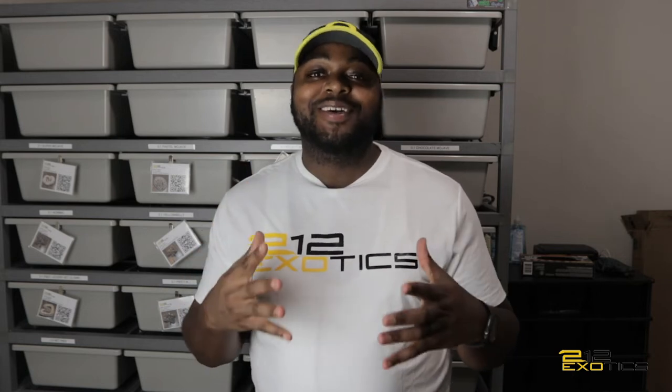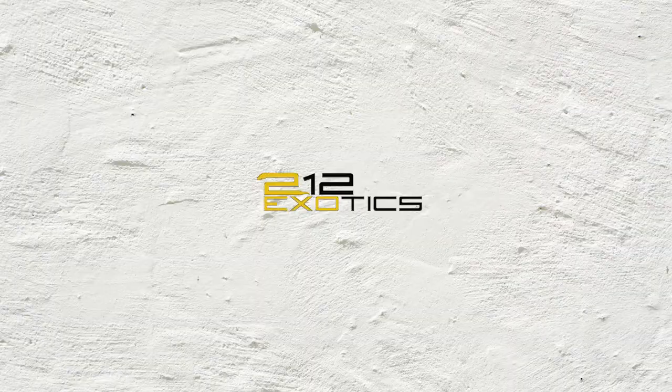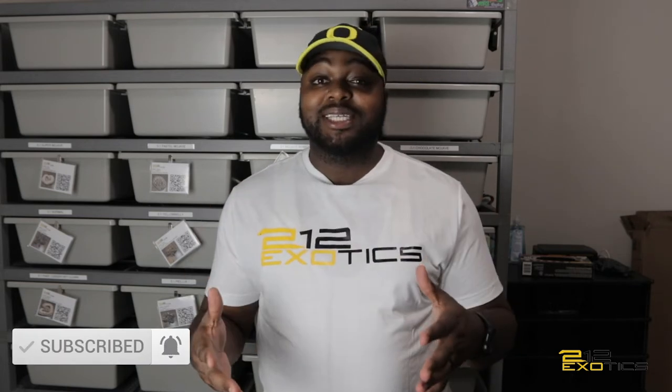What is up YouTube? It's Rashad Williams from 212 Exotics and in today's video I'm going to be giving you a full look at clutch number two. Welcome back to my channel. Again it is Rashad from 212 Exotics and in today's video, if you saw my last video, I gave you guys a little sneak peek of clutch number two. Well today I'm going to show you the entire clutch. So let's go ahead and get right into it so we don't waste any time.